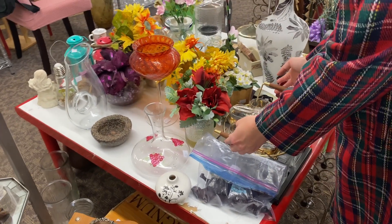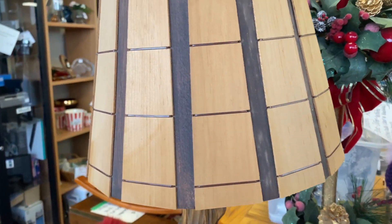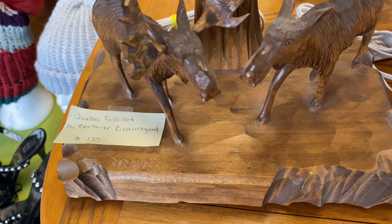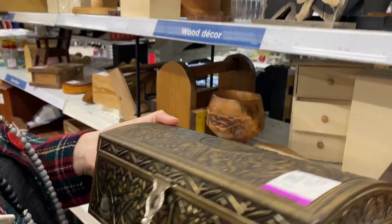Things are starting to get expensive. That was a cool set, but it's $18. And this lamp was really great as well, but they had over $100 on it, so I left it behind.